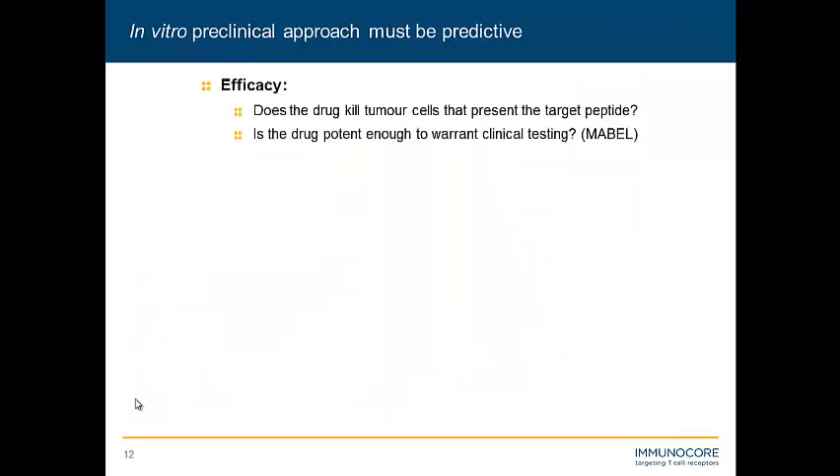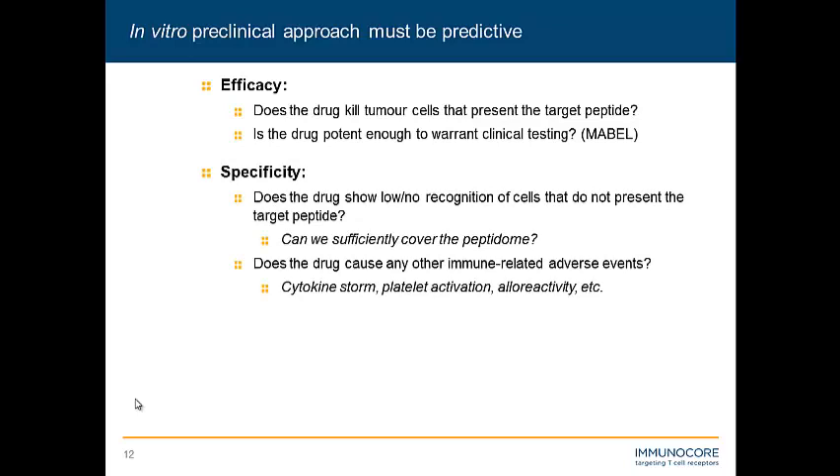But as with any preclinical model, you want it to be predictive. In terms of efficacy, we need to see that it kills GP100-positive tumor cell lines in a manner that warrants clinical testing. With regards to specificity, we need to cover as much as we can of the human peptidome presented to this molecule and show that any cell that does not express GP100 is not significantly recognized by our drug. We're also modulating the immune system, and powerful immune system modulators can have powerful effects — we need to ensure cytokine storm doesn't occur, that we don't activate platelets, and we need to address allergenicity.